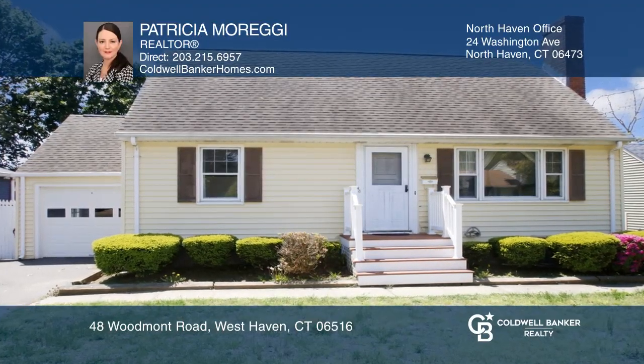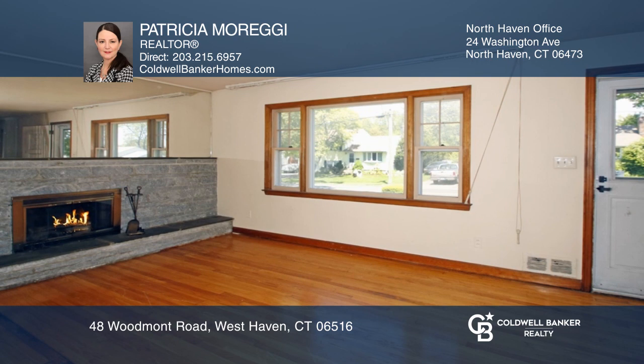This charming three-bedroom, two-bath, Cape Cod-style home boasts an in-ground pool.